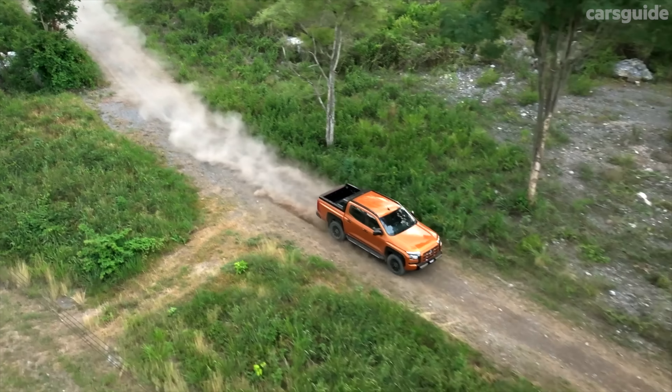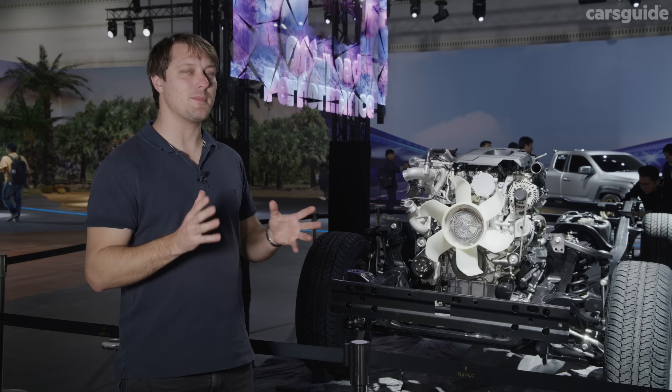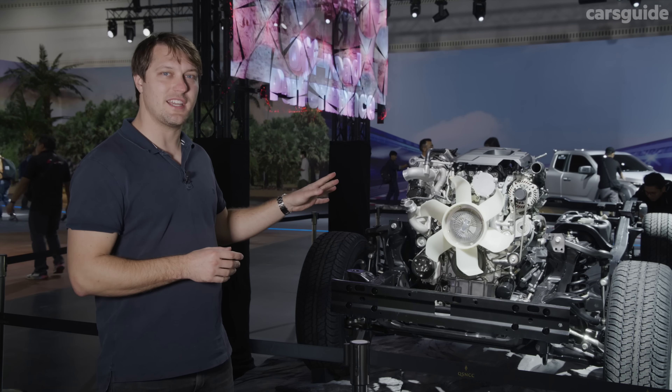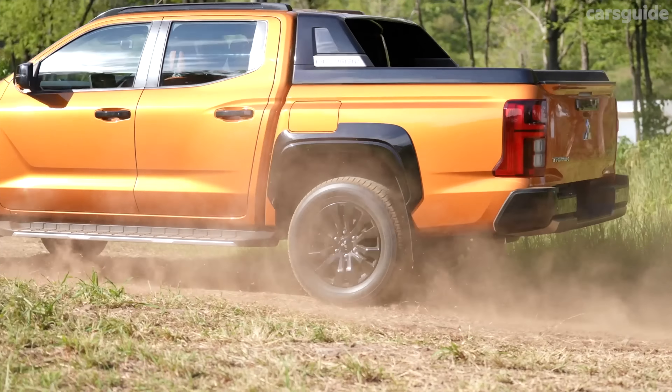Mitsubishi is finally introducing an upgraded engine for the incoming Triton. Those hoping for a V6 might be a little disappointed — the new Triton ships with a 2.4-litre four-cylinder, the same displacement as before, but significantly upgraded with a new bi-turbo setup producing 150 kilowatts and 470 newton metres. That's a significant hike from the outgoing model's 133 kilowatts and 430 newton metres, putting it roughly in line with the current Hilux while offering higher outputs than the D-Max and Navara. An upgraded six-speed automatic handles power delivery on 4x2 and 4x4 versions, while a six-speed manual will return but not for the initial launch. New suspension improves ride quality and durability, continuing with coils at the front and leaf springs at the rear.